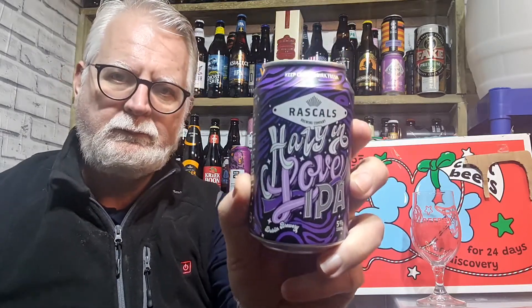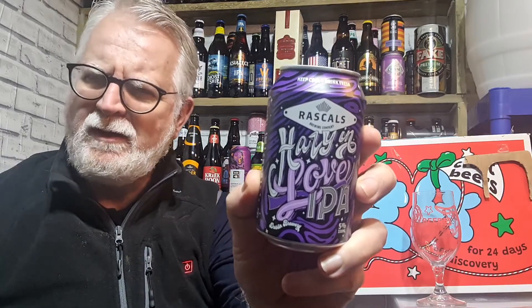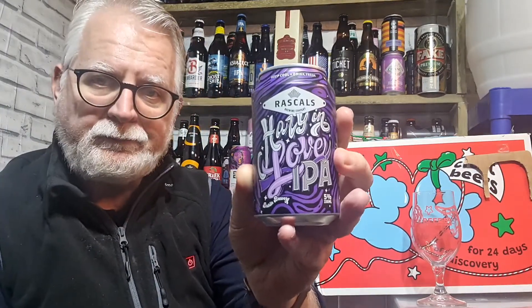We have Rascals Brewing Company 'Haze it in Love' IPA - it's a 5%. If I remember right, I've not had anything from these guys before. They're Dublin-based if memory serves me right. I've seen them around but not had anything from them yet.